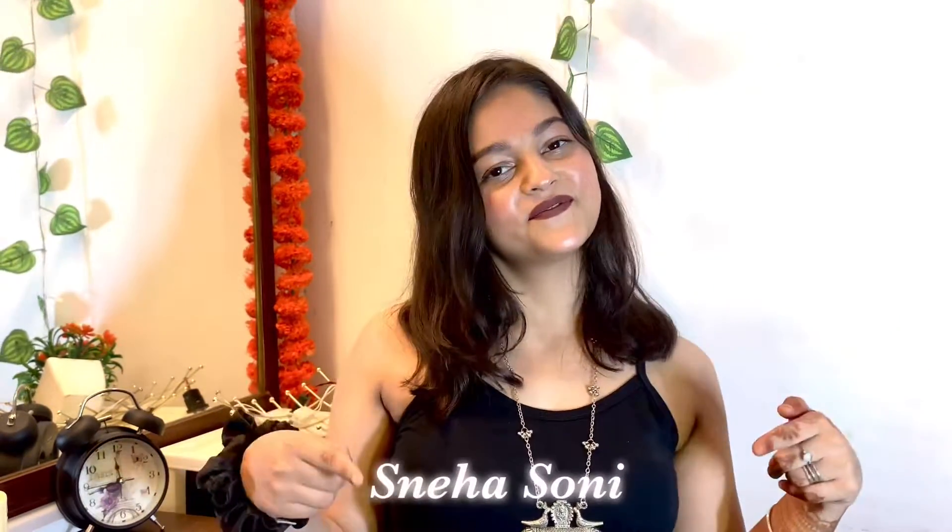Hello my cuties, what's up and I hope you all are doing good and safe. This is me Sneha and welcome back to my channel. I am going to share this video with Winter Clay Special Foundations.